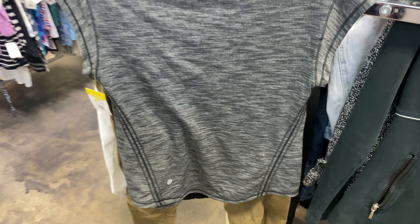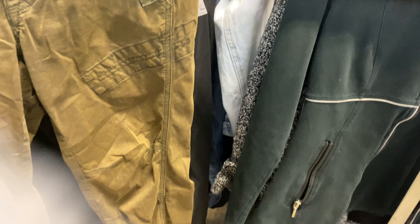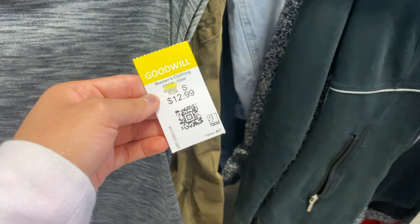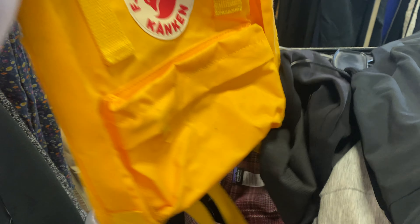This Lululemon top by itself I don't think would sell so quick — I'm looking for something that's going to sell quick. It was $12.99 so it just wasn't worth it for me. Apparently these bags are super popular right now, but not for $20 which was the listing price, so I did leave that.